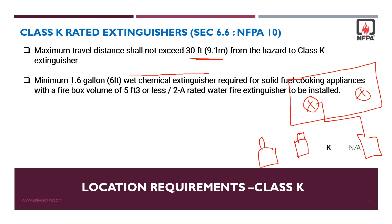A minimum of 1.6 gallons or 6 liters is required for solid fuel cooking appliances with a firebox volume of 5 cubic feet or less. In case you don't have wet chemical extinguishers, you can install 2A rated water fire extinguishers.